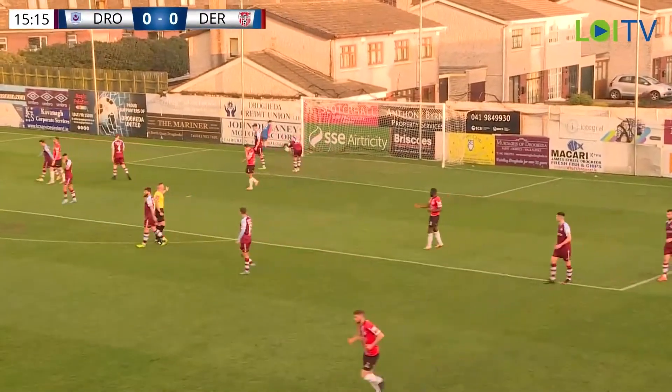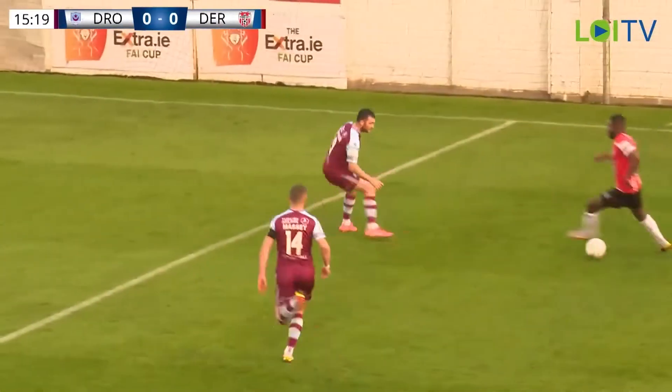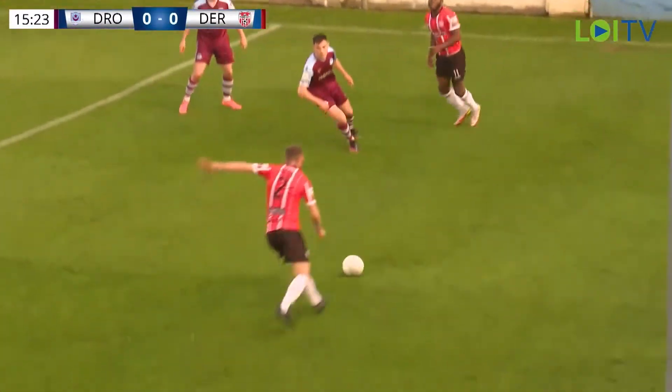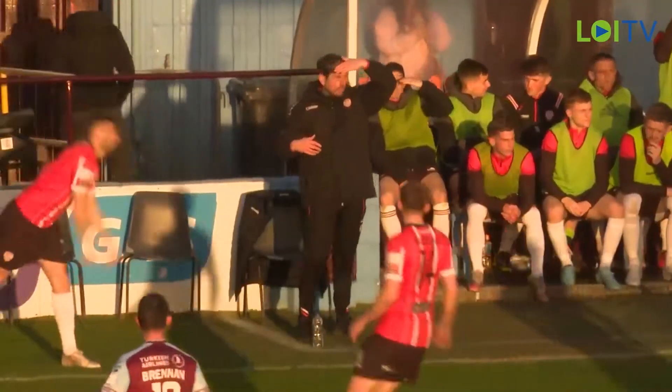Towards the far post. It was Daniel Larkley who got up and got the header, and Sam Malone did throw himself down to it, but I think he was comfortable enough that that was going wide. But better play from Derry there. It's what they're capable of - good possession of the ball, a good ball down the line, and just that bit of quality.